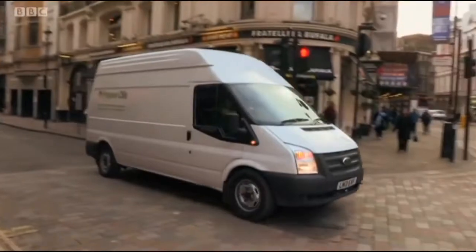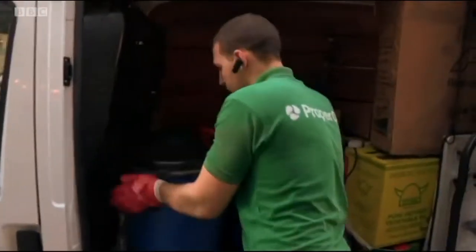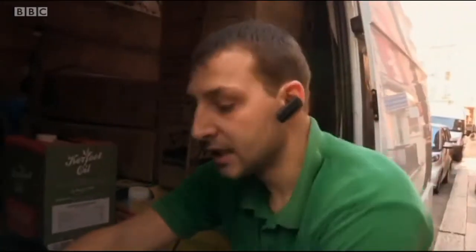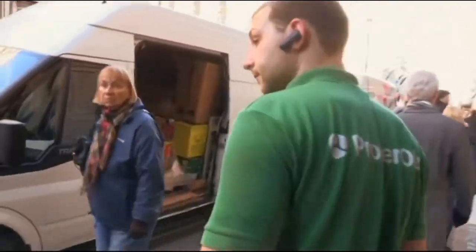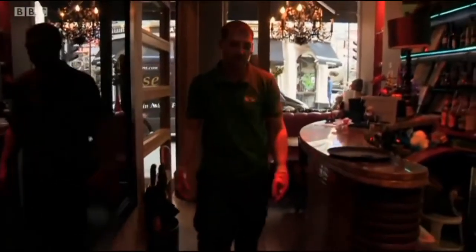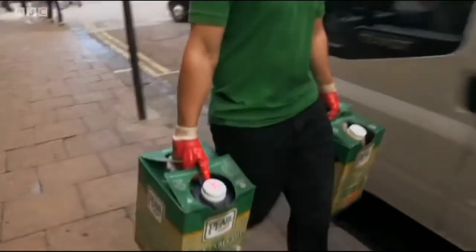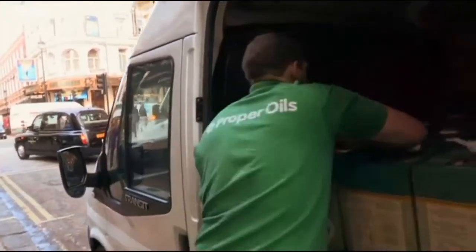Lee is making collections for one of several oil recycling companies that have sprung up in recent years. Today he's picking up from restaurants in the West End. These blue containers hold up to 60 litres of used cooking oil. He's done roughly 20 collections today, ranging from 20 litres right up to 300 litres from one particular restaurant. Food businesses have a legal requirement to dispose of their cooking oils responsibly, and councils have been clamping down on offenders. The company provides certificates confirming correct disposal, so restaurants can prove to councils they haven't tipped it down the drain.